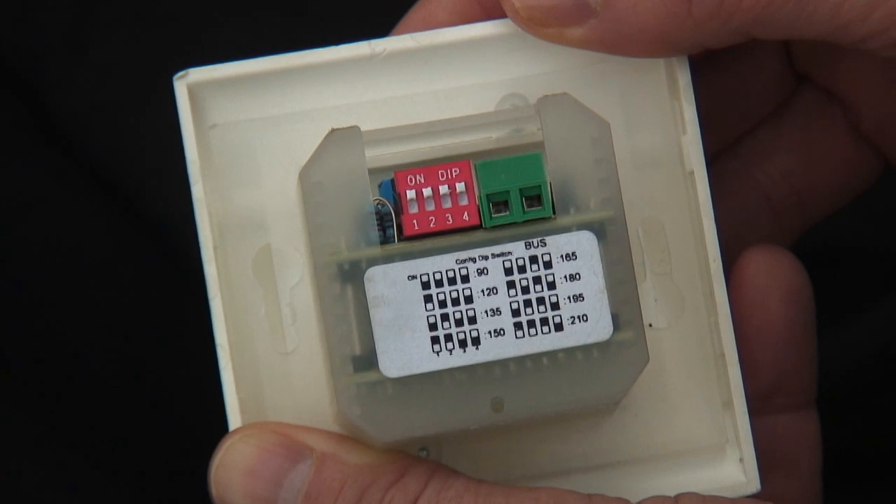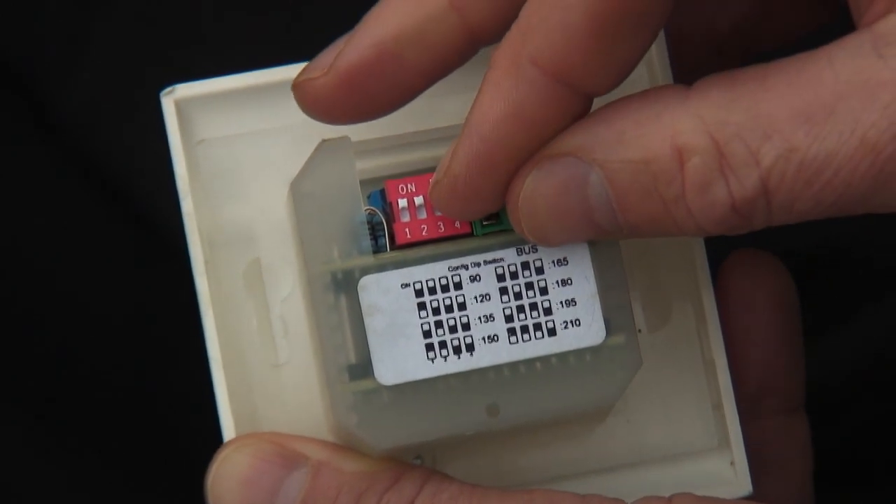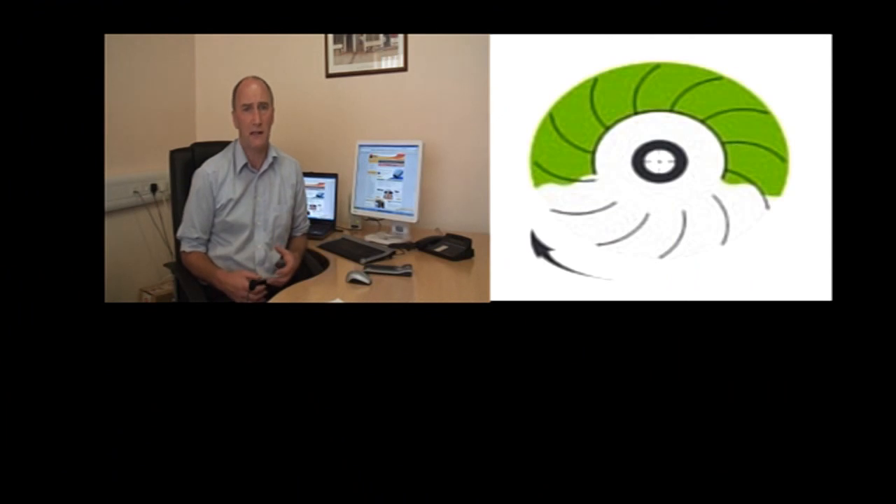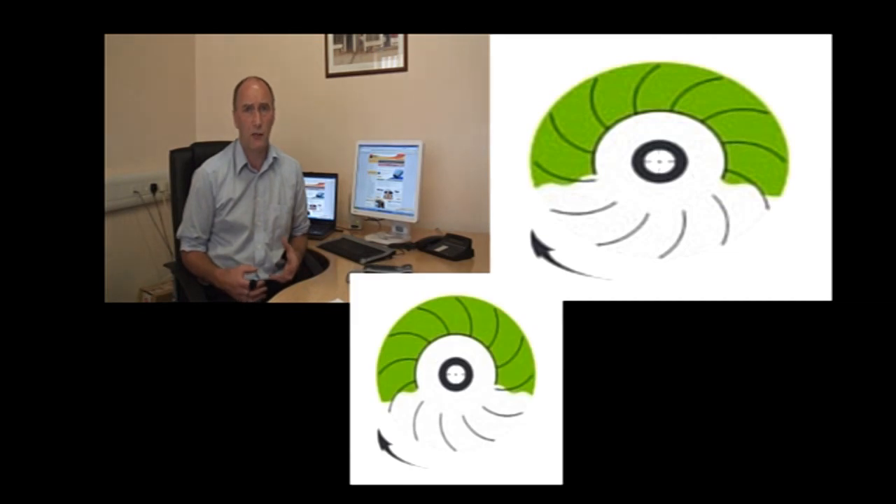One simply sets the correct airflow for the dwelling using the dip switches on the unit. This airflow is automatically maintained regardless of filter condition or other variations. This is possible because it uses forward curved fan blades. These fans have a flow characteristic which is ideal for this application. Most other units on the market use backward curved fans, which cannot provide constant volume operation.